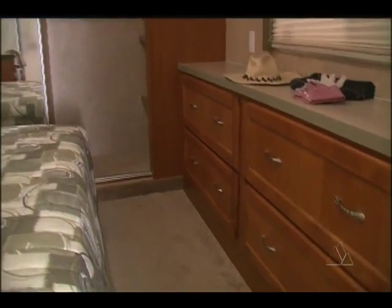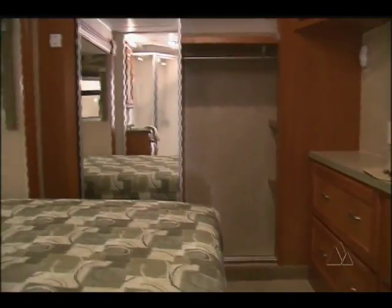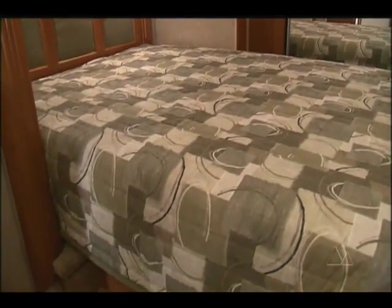The bedroom has plenty of storage including a full-length closet with sliding mirrored doors. There's even storage under the queen-size bed.